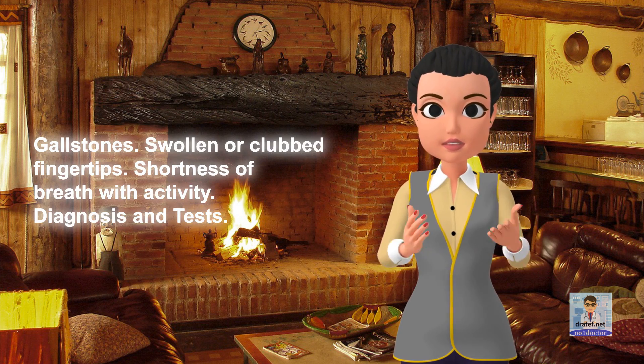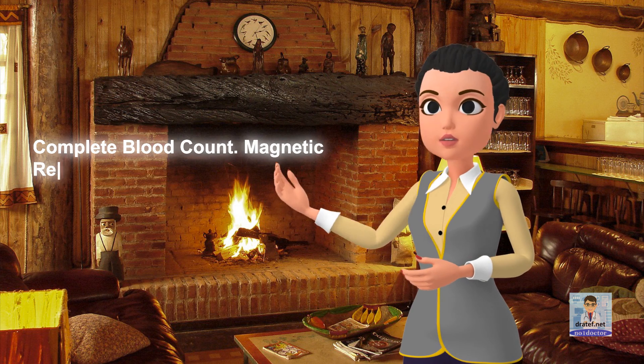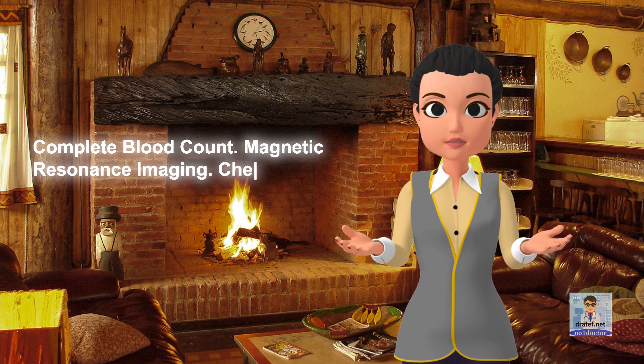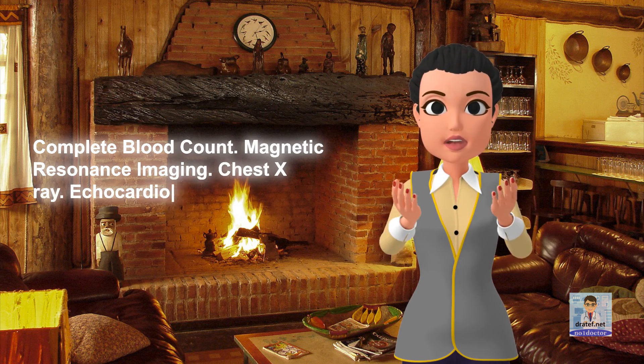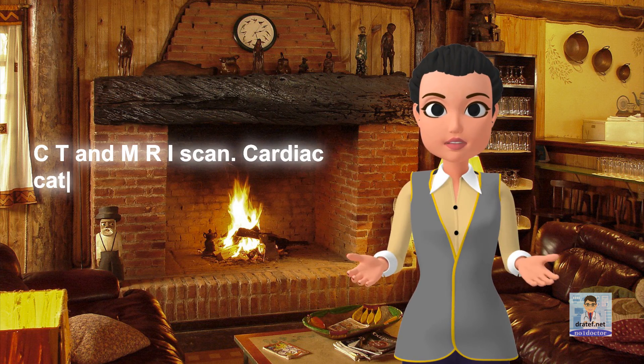Diagnosis and tests: complete blood count, magnetic resonance imaging, chest X-ray, echocardiogram, electrocardiogram, CT and MRI scan, and cardiac catheterization.